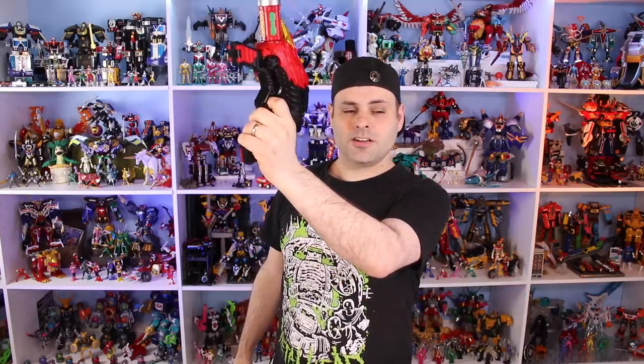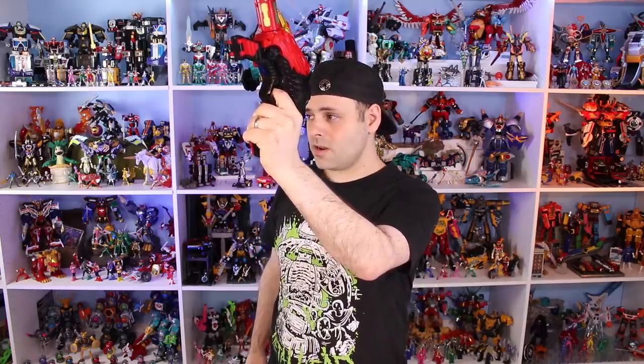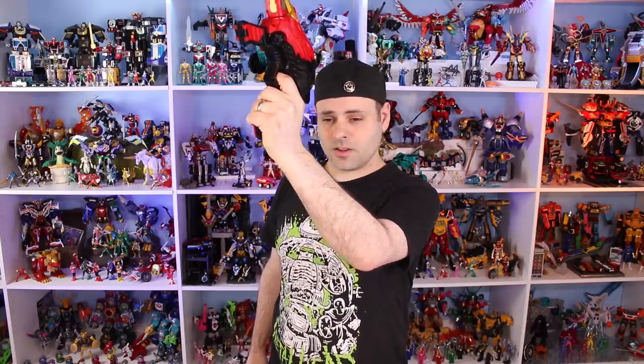It sounded like it said 'special,' right? Again, I don't know what this is. [plays sound] That sounded like Zenkaiger. This one is pretty cool — stay tuned. Do another mystery. [plays sound] That sounded like 'new hero' to me.